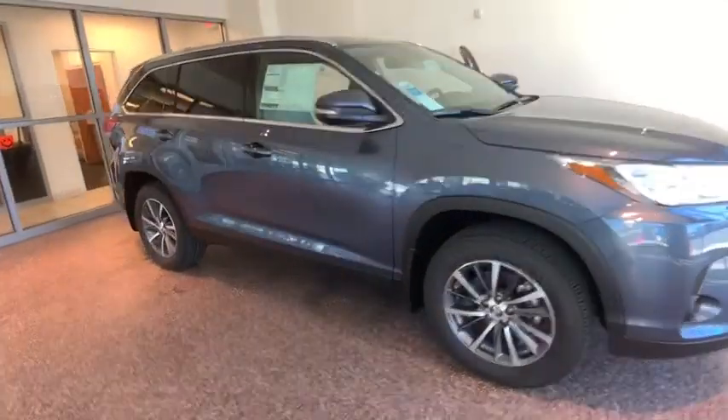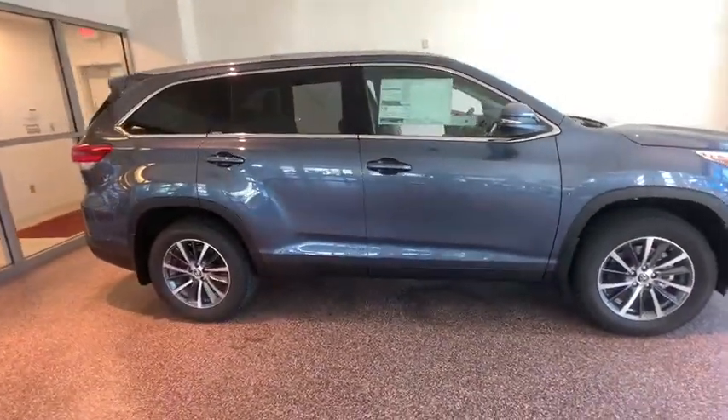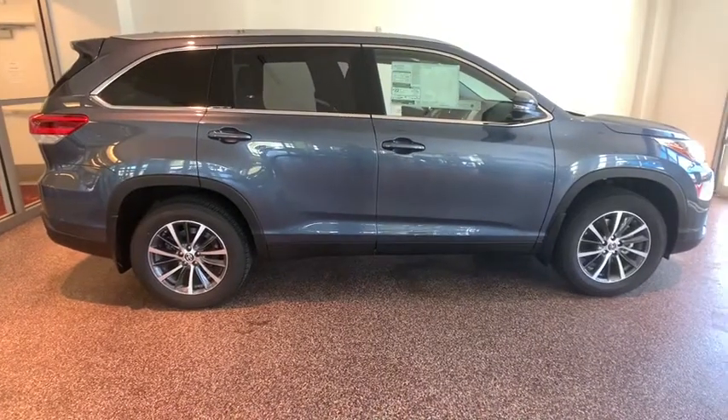We are pleased to show you the 2019 Toyota Highlander. The Highlander is the SUV that's thought of everything.